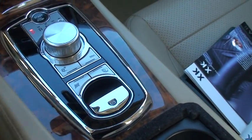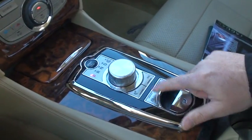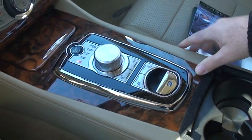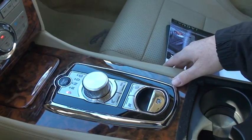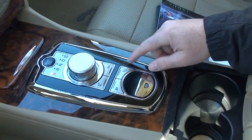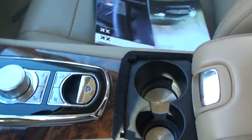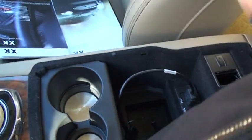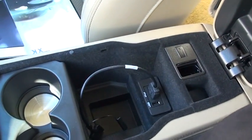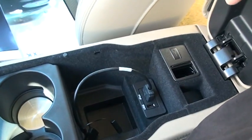It's got the winter mode, stability control, dynamic mode — it'll adjust the suspension to give you a more sporty ride. Electric parking brake, speed limit control. Nice cupholders, iPod connector, USB, and storage for the key fob.